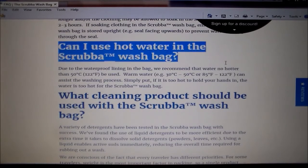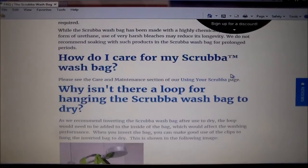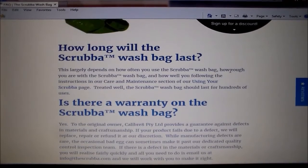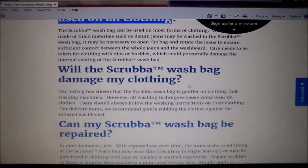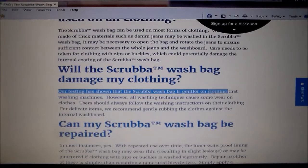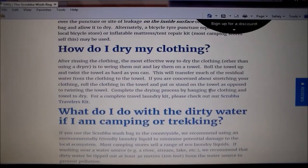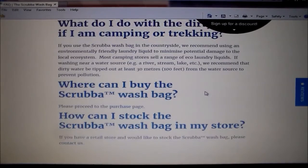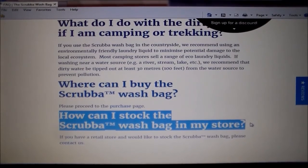Can I use hot water in the bag? What cleaning products should be used with the Scruber wash? A variety of detergents have been tested. How do I care for my wash bag? How long will it last? Well, it's like anything — you look after it, it lasts a long time; you don't, it won't. Is there a warranty? Yes there is. Can the wash bag be used on all clothing? Yes it can — most clothing. Will it damage my clothing? On testing it's shown the Scruber bag is gentler on clothing than washing machines. How can I repair it? How do I dry my clothing? How do I expel dirty water? And can I stock it so you can become a distributor or stock it in your store?